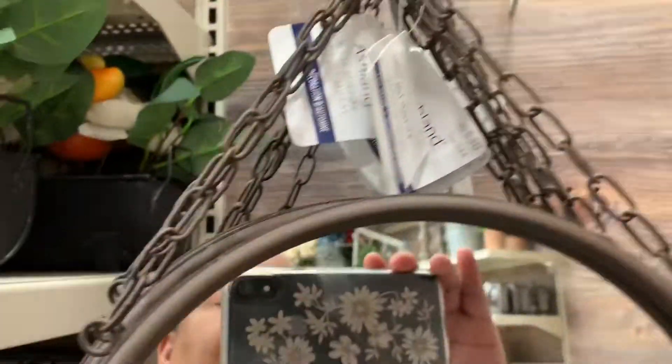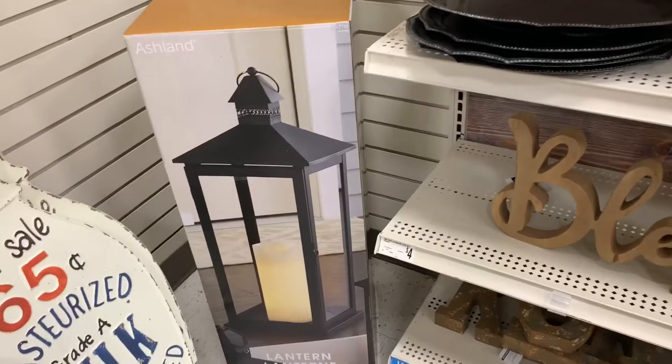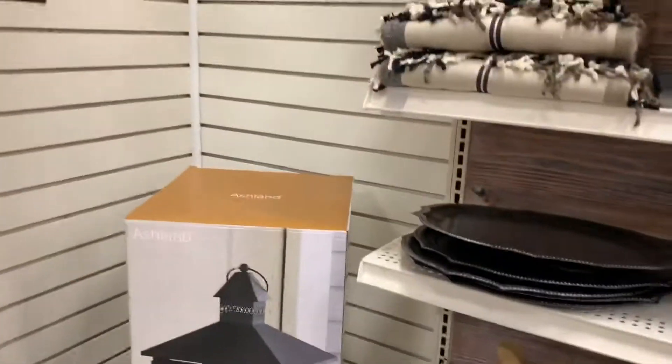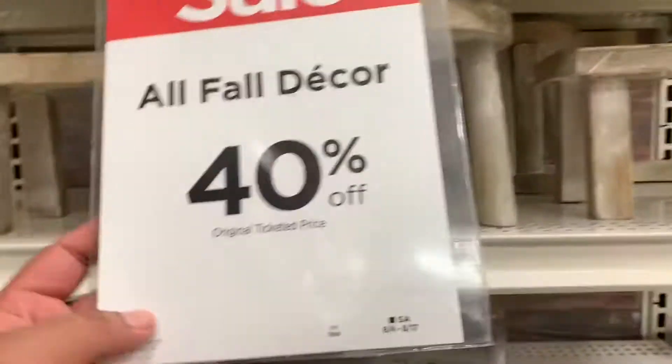They have 'Welcome to the Jungle' wow, at Michael's! Oh wow, that's humongous — look how tall it is, it's like oh mama, look at that. By the way, this is what I'm wearing. They have all this fall decor and it's like 40% off.